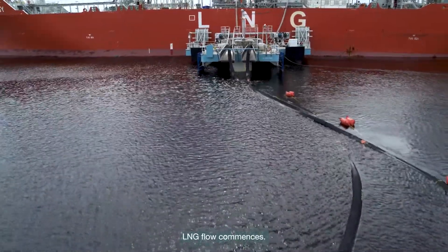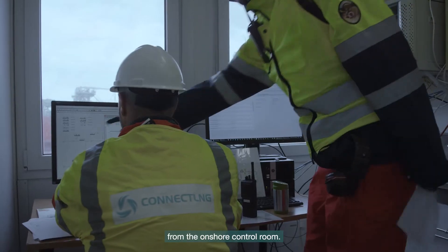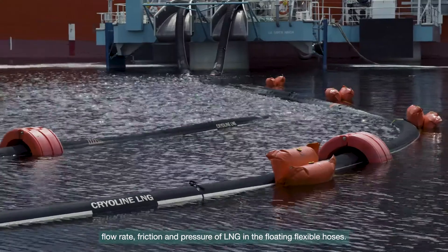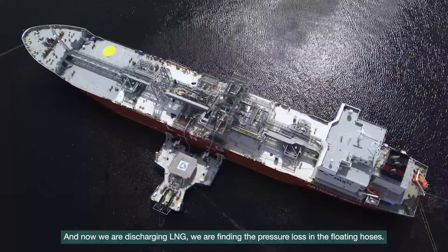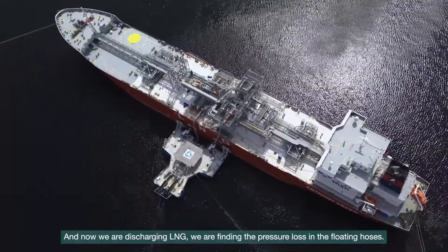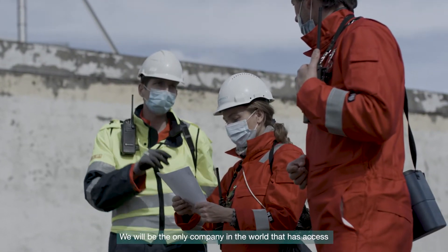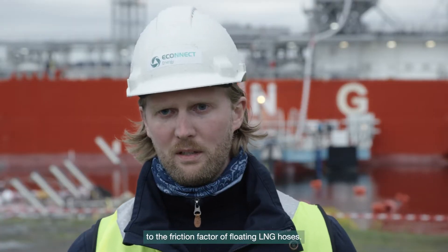LNG flow commences. The transfer is controlled and monitored from the onshore control room. During the operation, we took the opportunity to measure the flow rate, friction and pressure of LNG in the floating flexible hoses. We are finding the pressure loss in the floating hoses, and we will be the only company in the world that has access to the friction factor of floating LNG hoses.